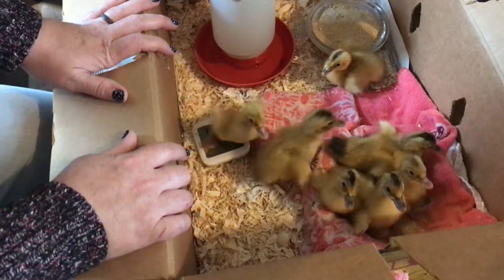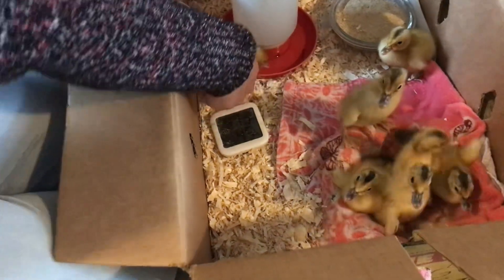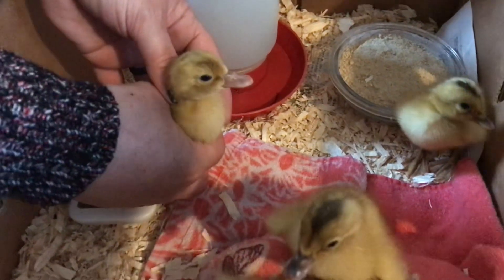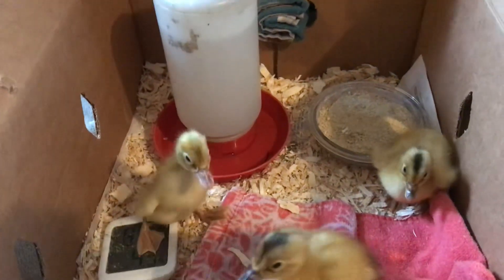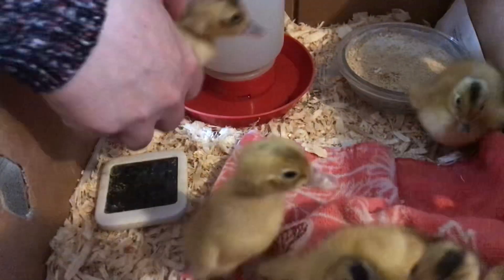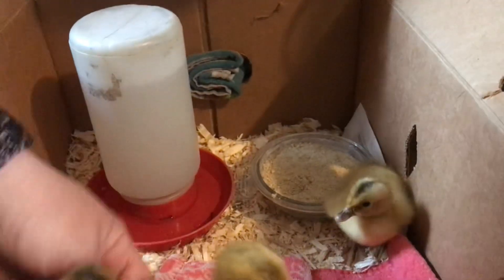Within 24 hours of taking them out of the incubator, you have to take a duckling and dip their little beak in the water so they get a little drink. And then I dip it in the food. That's how they learn to eat and drink for the first time. So I'm gonna go through each of these little ducklings, give them a drink and a little food.